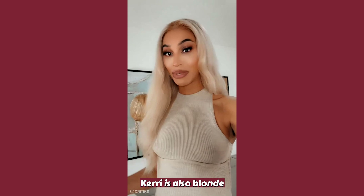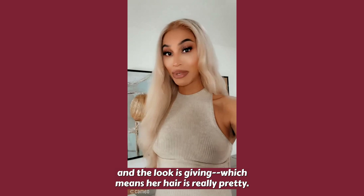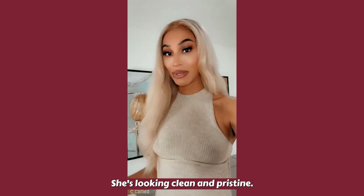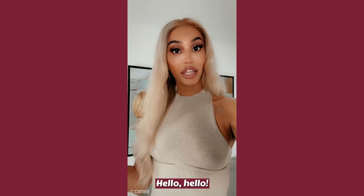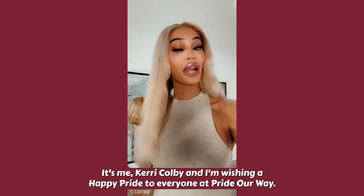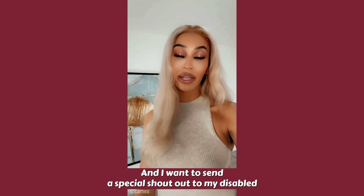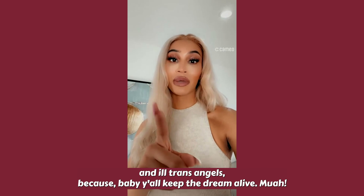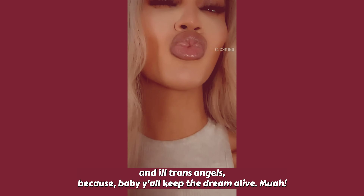Carrie Colby is also blonde — the look is giving, meaning her hair is really pretty. She's serving a monochromatic tan look with a sleeveless blouse, looking clean and pristine. She says: 'Hello, hello. It's me, Carrie Colby, and I'm wishing a happy Pride to everyone at Pride Our Way. I want to send a special shout out to my disabled and ill trans angels — because baby, y'all keep the dream alive. Mwah!'